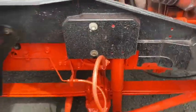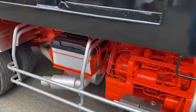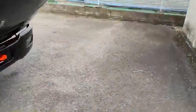Front leaf spring, rear leaf spring — let's take another look. Now let's lift up the dump.